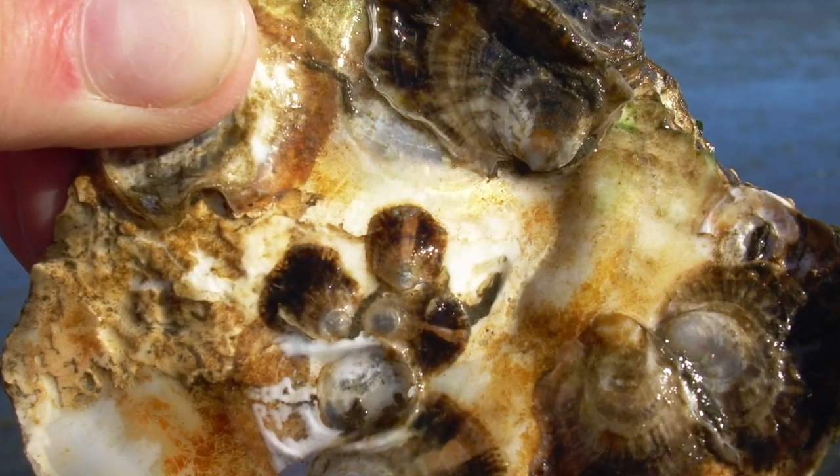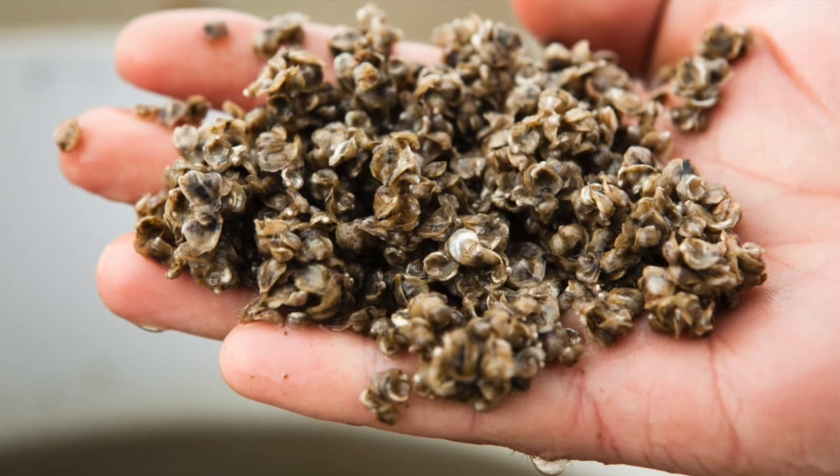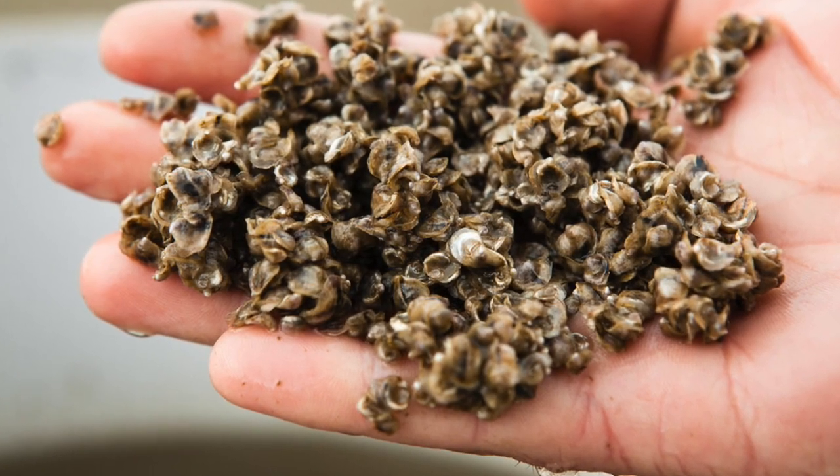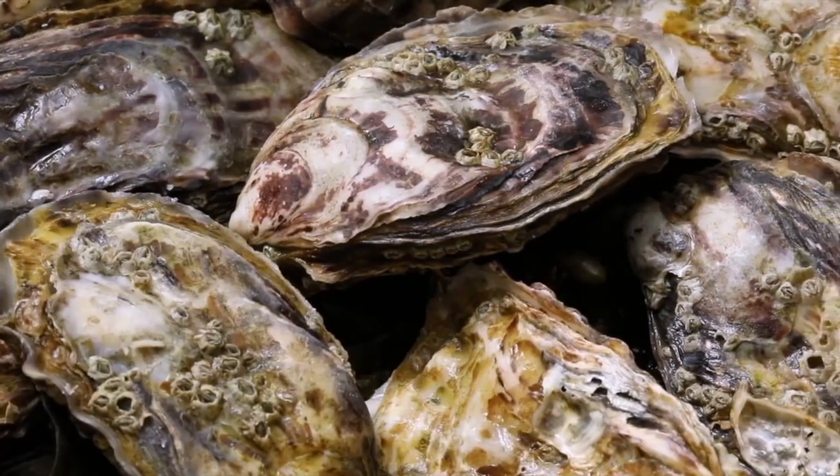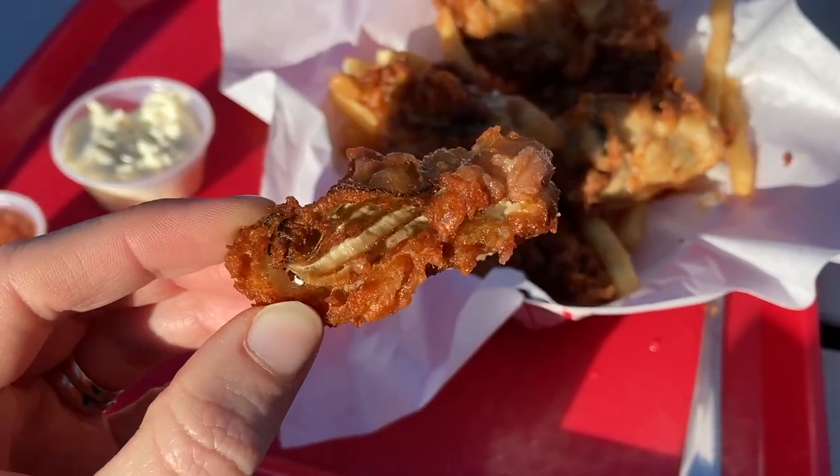They attach to hard substrates, usually oyster shell or even pieces of wood, and then undergo a transformation where the whole body structure and organs change. They become baby oysters and eventually grow to the oysters that we all recognize on our dinner plates.